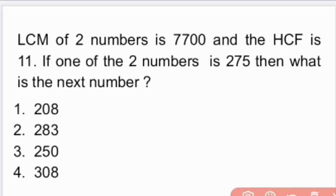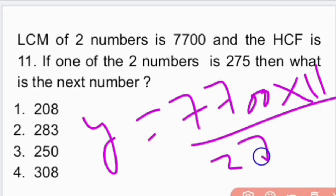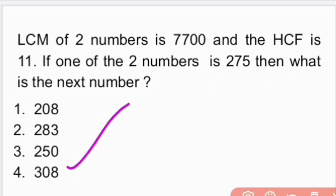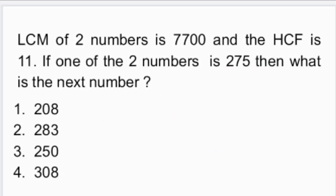Therefore, using the two-numbers law, the first number is 275. The second number is 7700 × 11 ÷ 275, which is equal to 308. That is option 4 is the right answer — 308.